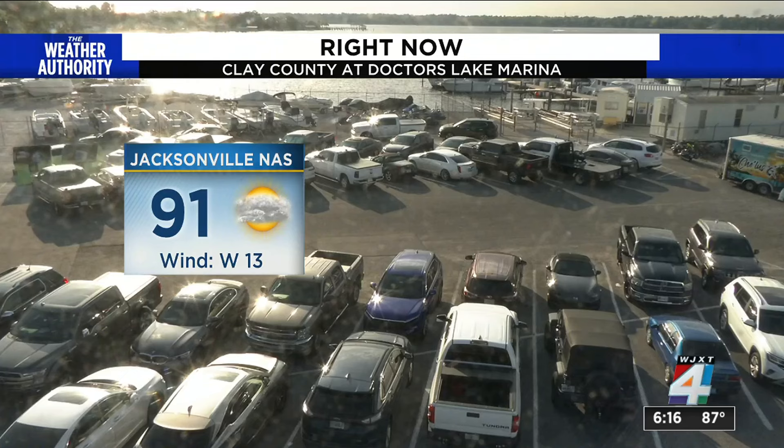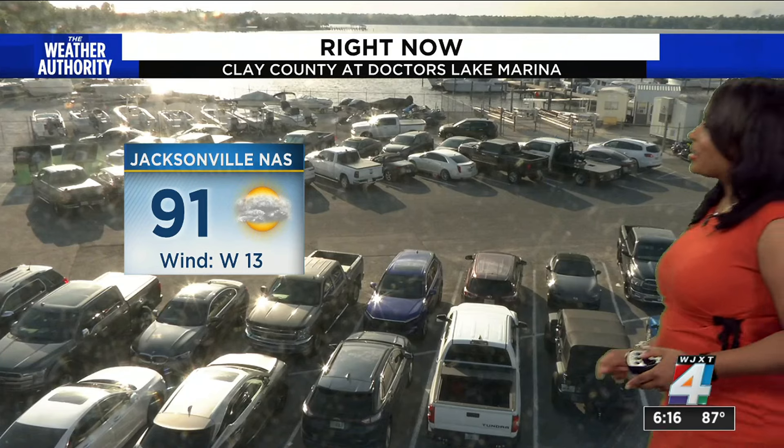Take a look at our sky cam right now. As you can see, we're dealing with 91 degrees. This is in Clay County at Doctors Lake Marina, where so many people have been taking advantage of the fact that they have a boat and can enjoy themselves out on the river or in the ocean. Wind coming from the west at 13 miles per hour, which is a nice breeze to have with so much heat. A little bit of cloud coverage coming in, but as you can see, the parking lot is packed from boaters at the marina right now.